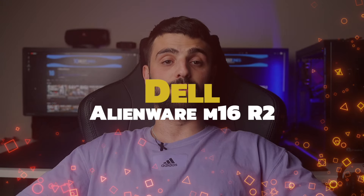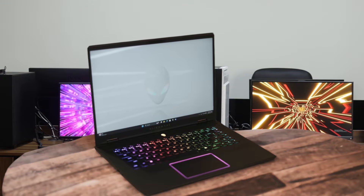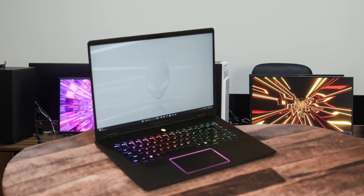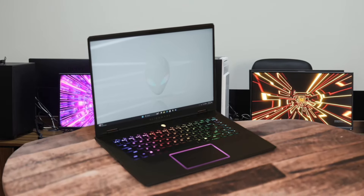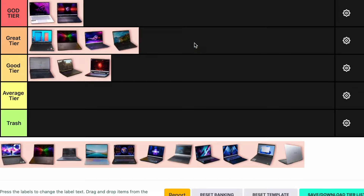Number 9: Dell Alienware M16 R2. The Alienware M16 R2 is a well-rounded gaming laptop that balances performance and portability. It comes with an Intel Core Ultra 7 155H and an Nvidia GeForce RTX 4070, offering solid gaming performance. The 240Hz display is smooth and the build quality is excellent. However, the display could be brighter and the fans can get quite loud. It's a bit pricey but offers good value for what you get. I'm placing the Alienware M16 R2 in the great tier.